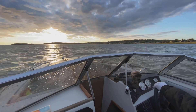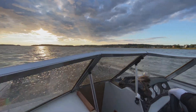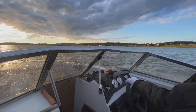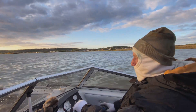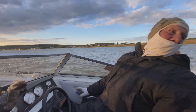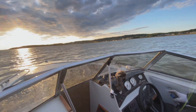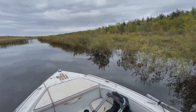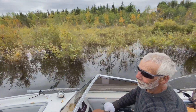We set out to meet up with Raymond Cardinal, whose cabin is now solar powered. To get to Raymond Cardinal's cabin, we travel from Fort Chippewan in northern Canada by boat in three-degree weather for an hour and a half through a maze of creeks and waterways deep into the Peace Athabasca Delta, the largest inland delta in North America.